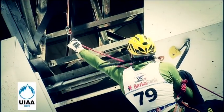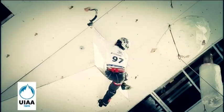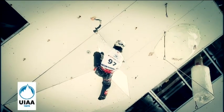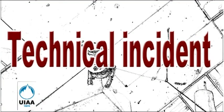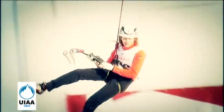9. The climber must unclip back to the point of the unclipped protection point and then proceed. 10. The high point scored is the highest in succession clipped protection point. 11. It is allowed to hold the ice tools with the wrist, but it is not allowed to hang with ice tools from the elbows or knees. It is also not allowed to enchain or sit on the tools. 12. In case of technical incidents, attempts may be repeated. 13. The competitor must call for a technical incident as soon as it occurs.